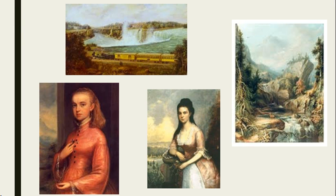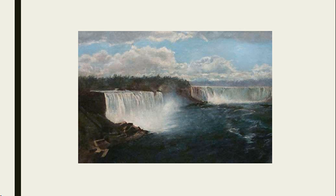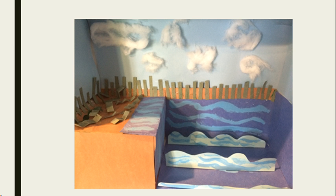Both Sir Joshua Reynolds and John Constable gave him the techniques that he needed to become a great artist, and he has definitely left a lasting impact on Canadian art. This is Robert Whale's painting of Niagara Falls. This is the diorama that I made, and I modelled it after his painting of Niagara Falls.